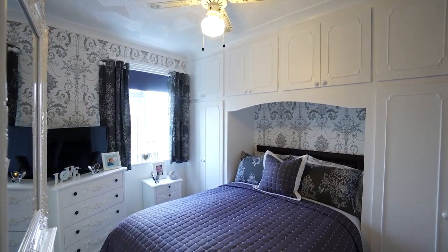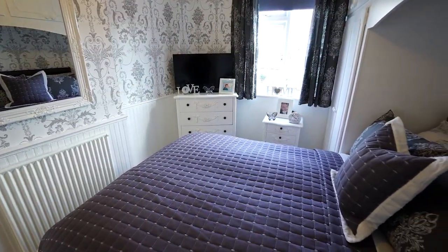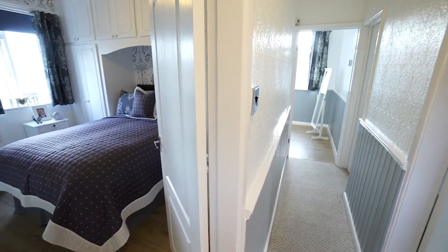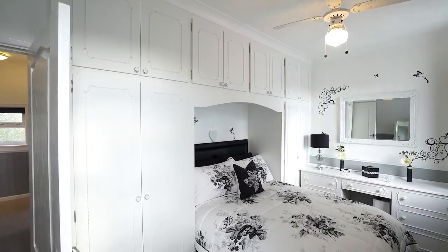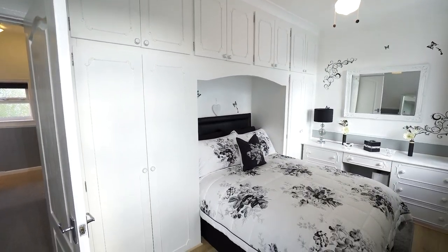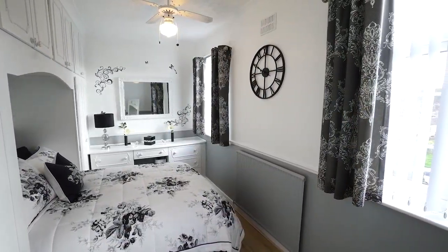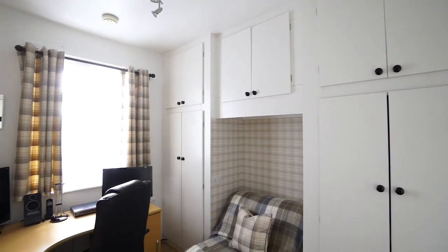All three of the bedrooms are a good size and have fitted wardrobes. We have two double bedrooms, and a single bedroom that is currently being used as a study.